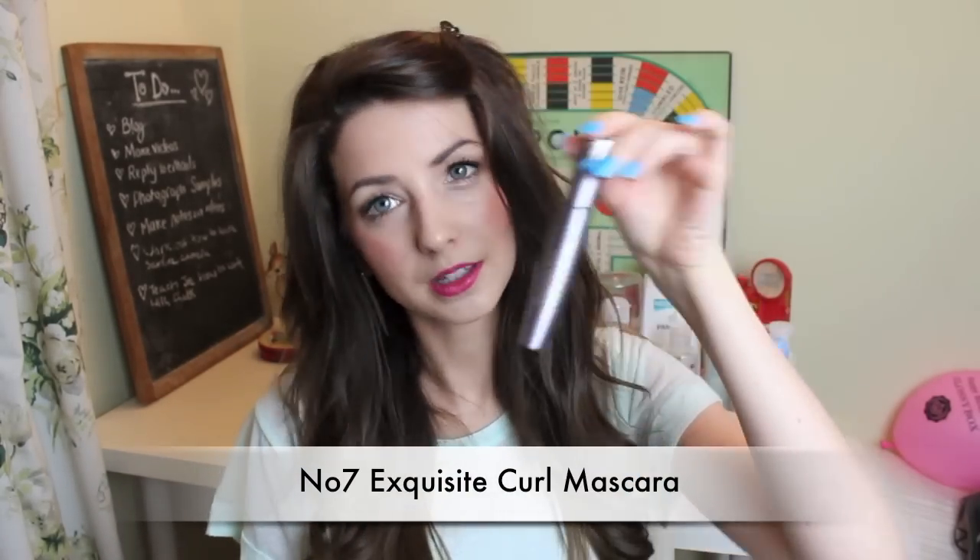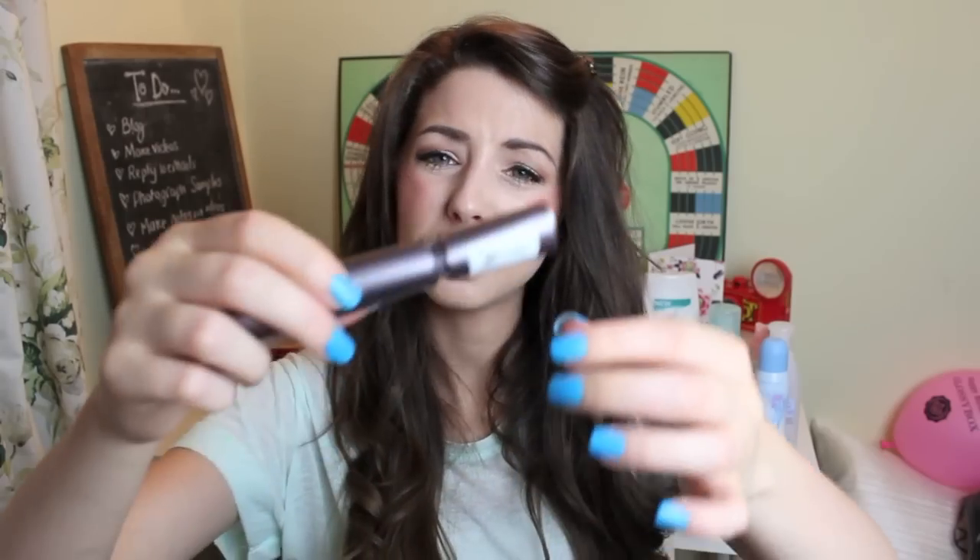On to makeup-y things. With mascaras, it's kind of easy to tell when it's done because it basically dries out and you can no longer apply it without clumps of black falling on your face. So that brings me to one of my No. 7 Exquisite Curl Mascaras. You all know how much I love this mascara — I rave about it all the time. It's just kind of dried out now and run its course — it's gone all crusty. It's one of my favourite mascaras, although I do have a sneaky second favourite that may be overtaking it slightly.